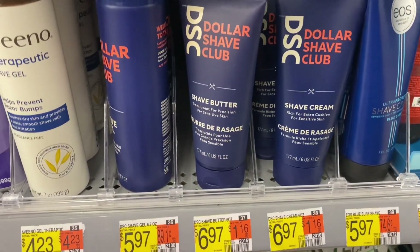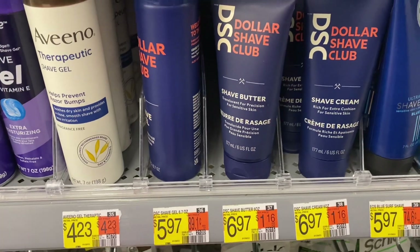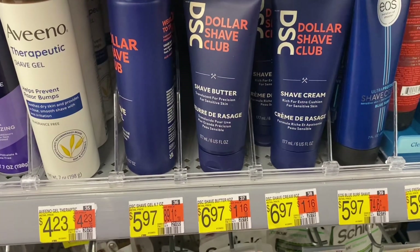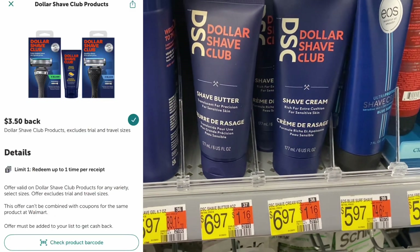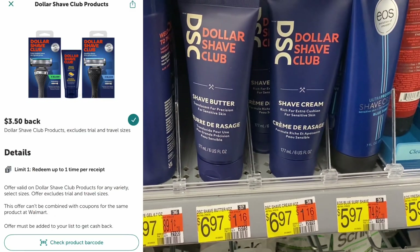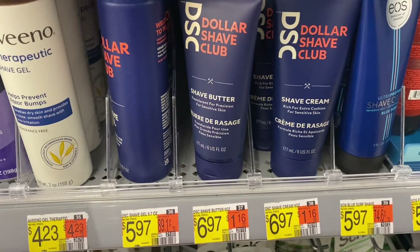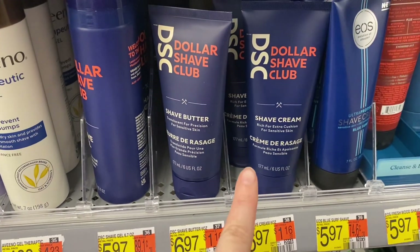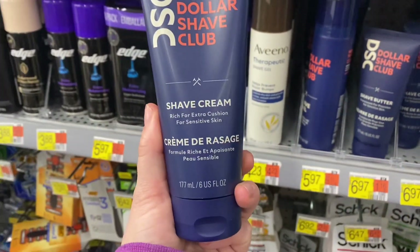Up next is a deal on Dollar Shave Club — you can get either the butter or the cream, but this one does not attach to the Shopkick offer. They are $6.97; grab one, pay that $6.97, submit to Ibotta for $3.50 back — that's a limit of one — and then submit to Shopkick for 360 scans and kicks, which is $1.44. That makes this $2.03, which isn't too bad for shave cream.